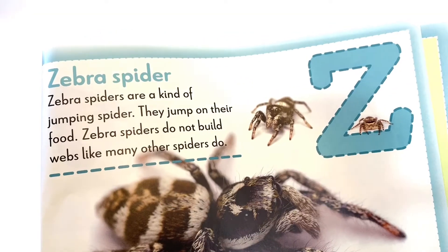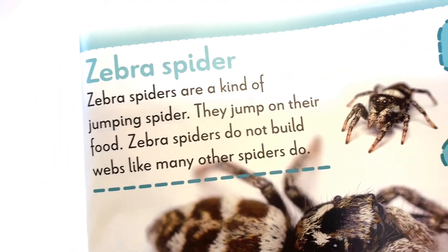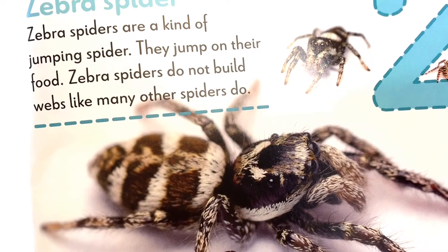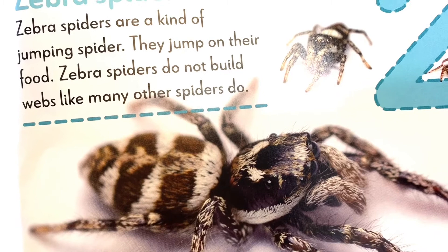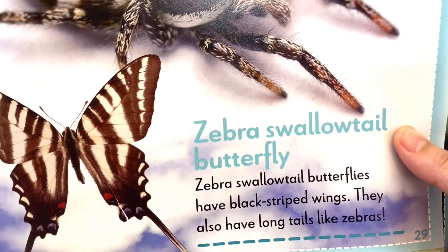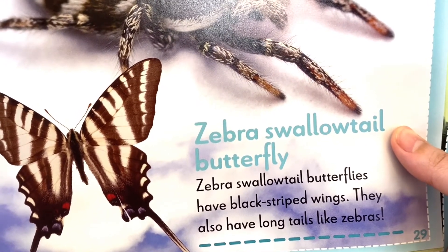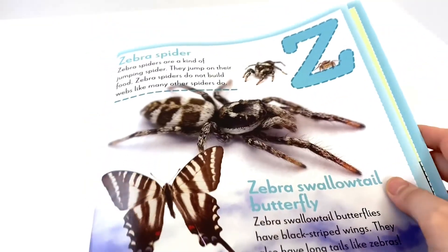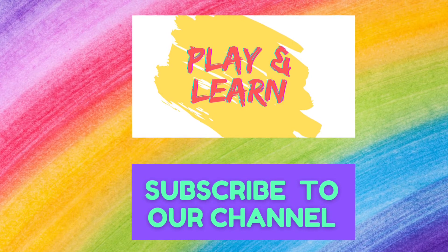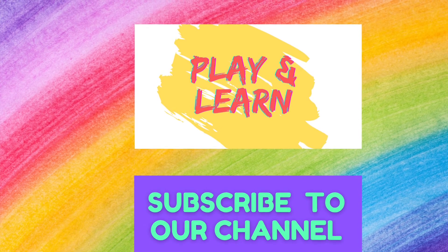The last letter of the alphabet is Z. Z is for Zebra Spider. Zebra Spiders are jumping spiders — they jump on their food and do not build webs. Next is the Zebra Swallowtail Butterfly. Zebra Swallowtail Butterflies have black-striped wings and long tails — they're both striped with black and white, just like zebras. And that ends it for this book! Don't forget to like and subscribe, and check out our other videos in the bugs book series. Bye everybody!